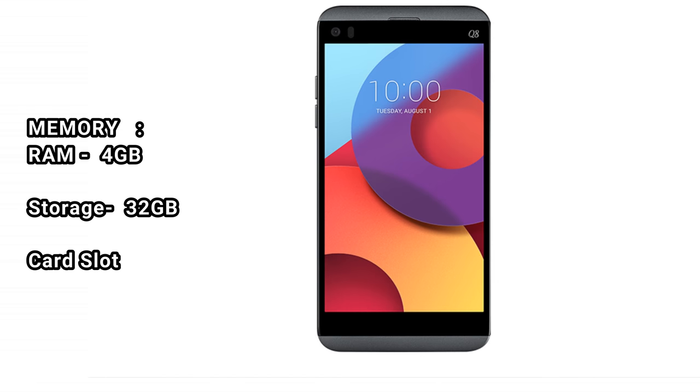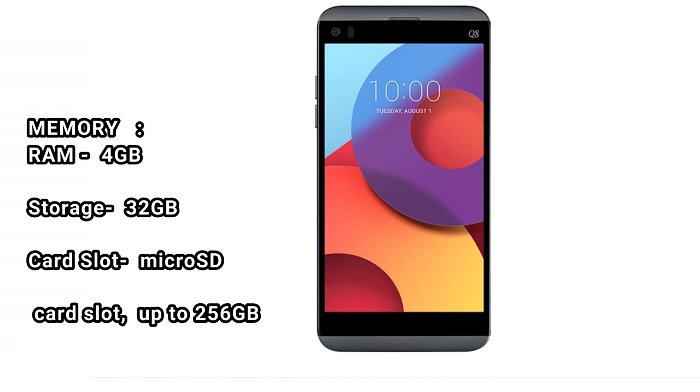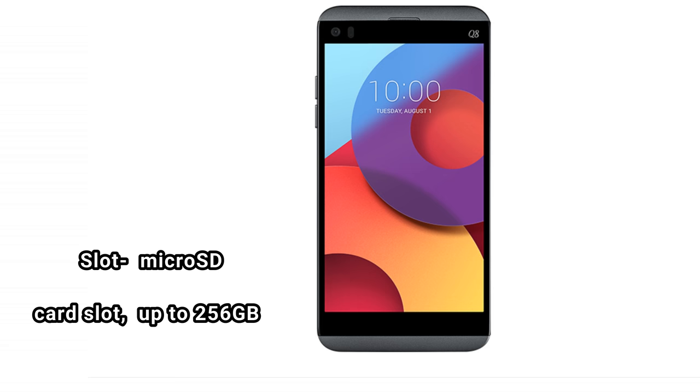Memory: RAM 4GB. Storage: 32GB. Card slot: microSD card slot, up to 256GB.